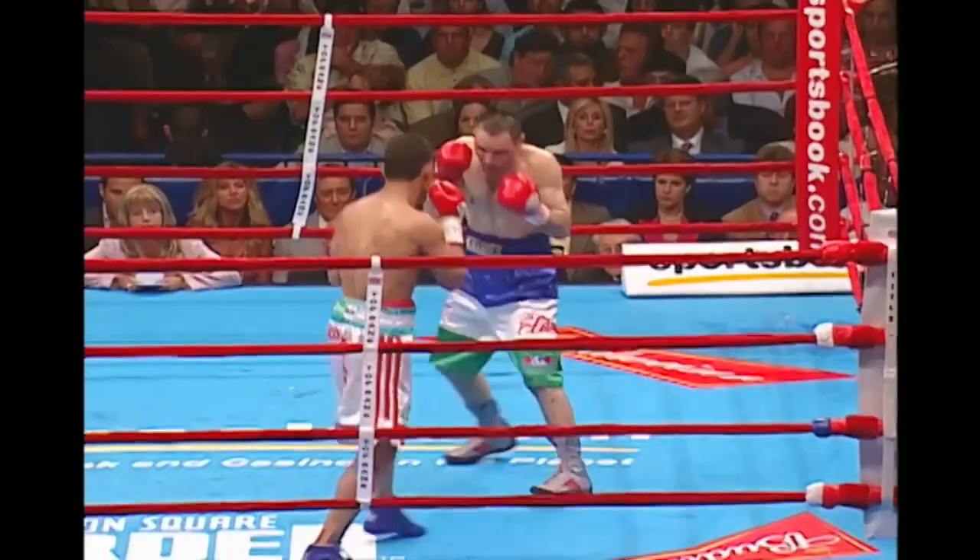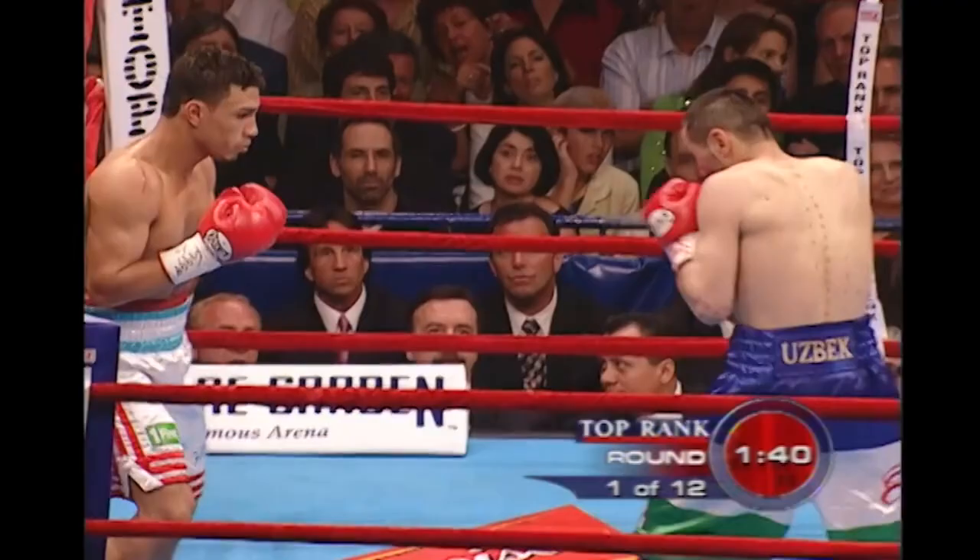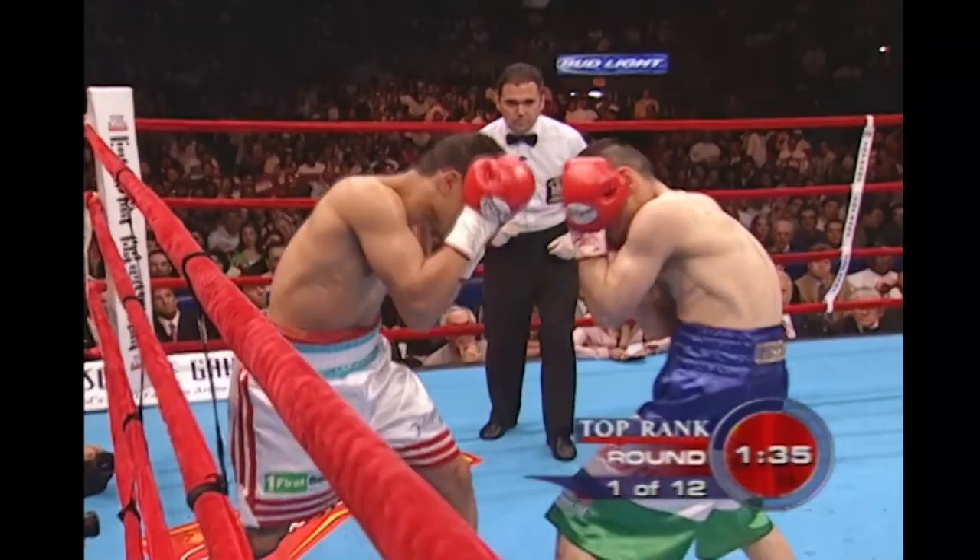Right hand lead by Cotto to the head, and a left hook by Cotto. Light puncher, and the reason is he has a tendency to rush in when he thinks he has his man hurt. He has a tendency to rush in with his head up. So far he's fighting very controlled, but just watch that.